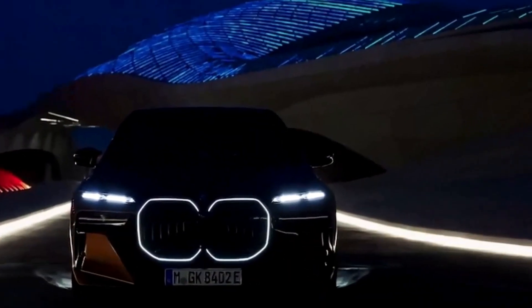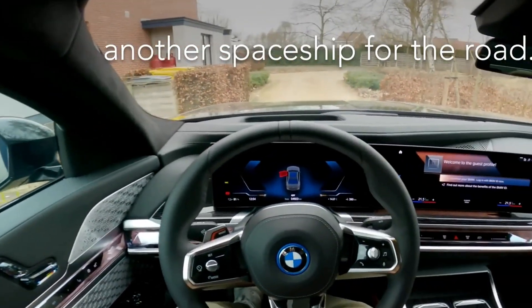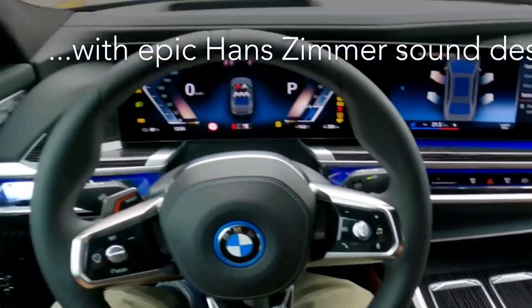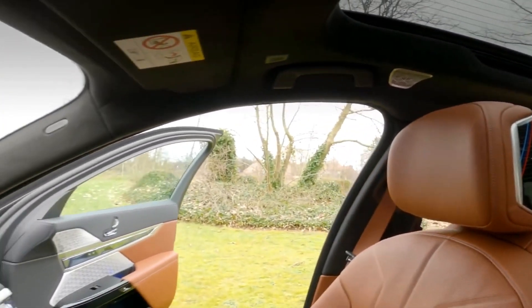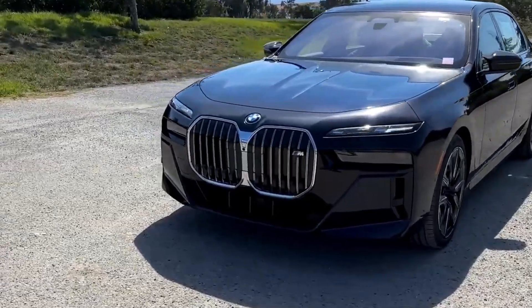Range anxiety is a thing of the past with the i7 M70 xDrive. We'll explore the impressive electric range it offers on a single charge, making it suitable for both daily commuting and long road trips. BMW's advanced battery technology ensures you can cover substantial distances with confidence.